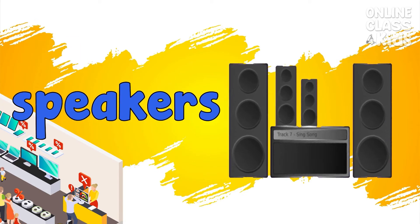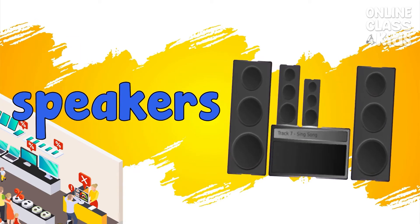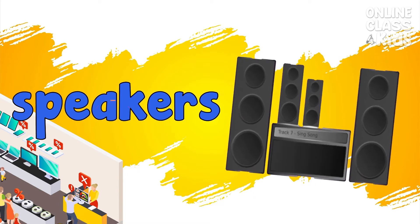Speakers. A device that produces loud sound. Speakers.